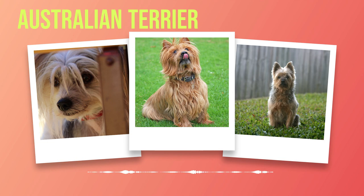Regular vet checkups and a balanced diet can contribute to their overall well-being. On average, Australian Terriers have a lifespan of around 12 to 15 years. However, factors such as genetics, diet, exercise, and overall care can influence this range. By providing them with proper nutrition, regular exercise tailored to their energy levels, and lots of love and attention, owners can help ensure that their Australian Terrier lives a long and healthy life.